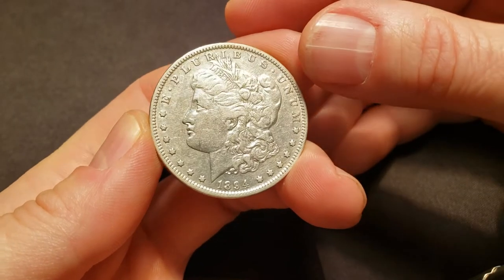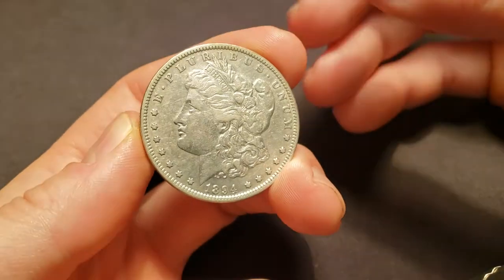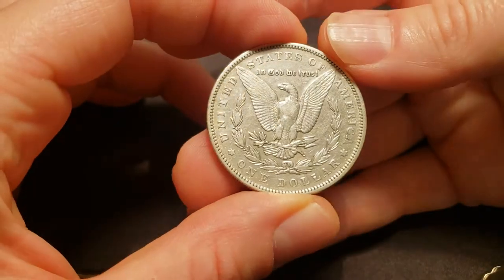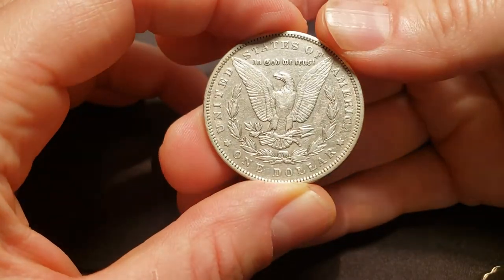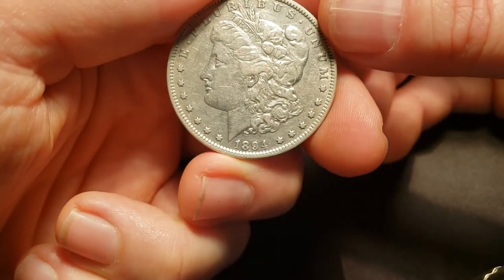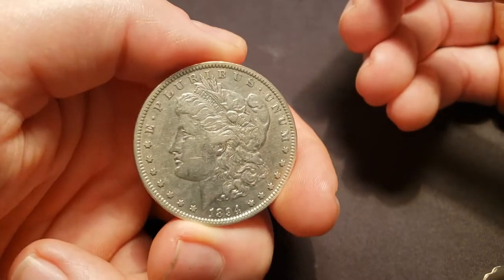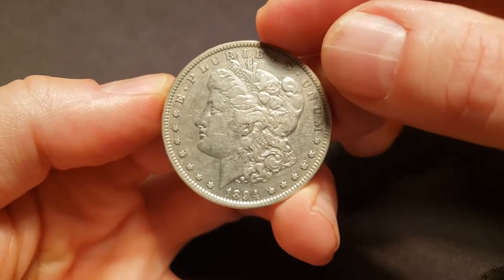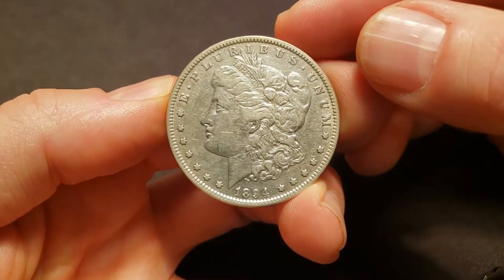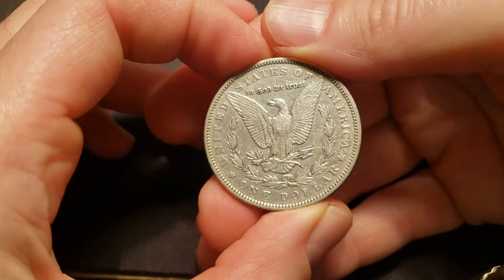Here we have an 1894 Morgan Dollar. This coin looks like it has the detail and luster to be an XF coin. It looks clean, maybe scratched. I could see them either giving it an XF details or maybe net grading it down to a VF30 or 35. To be clear, I would say this coin is either going to grade VF30 or 35. If they give it a straight grade, if they call it a details coin, I think it'll be XF details.